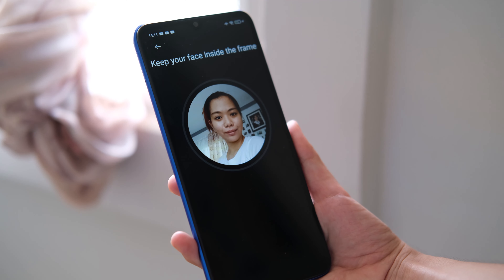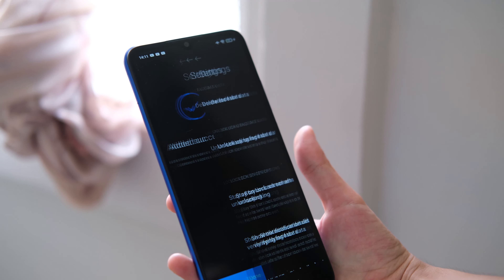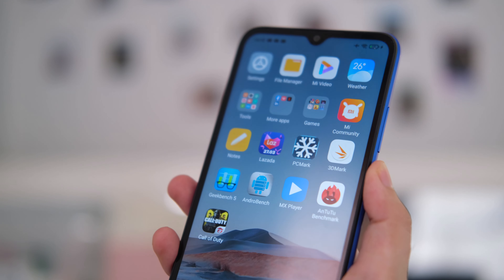When it comes to biometrics and security, you can unlock the phone through facial recognition and its rear fingerprint scanner, which didn't work as quickly compared to others we've tried, but it's still reliable.